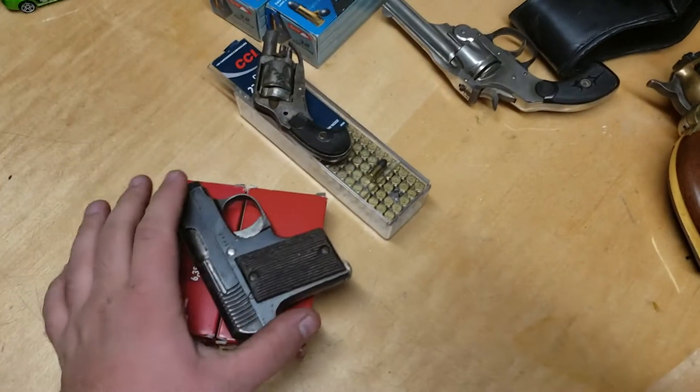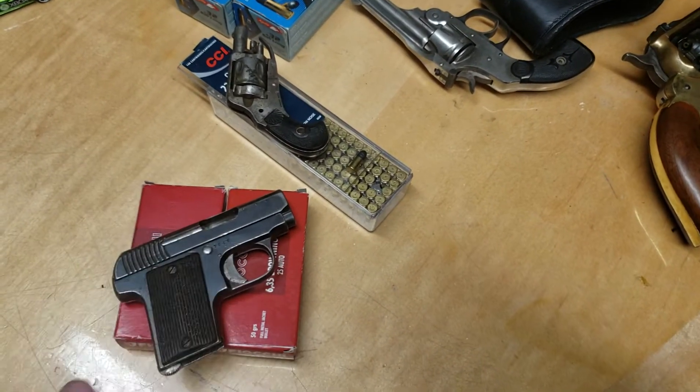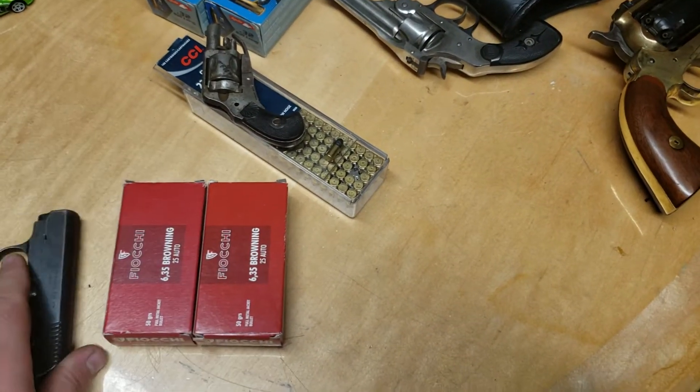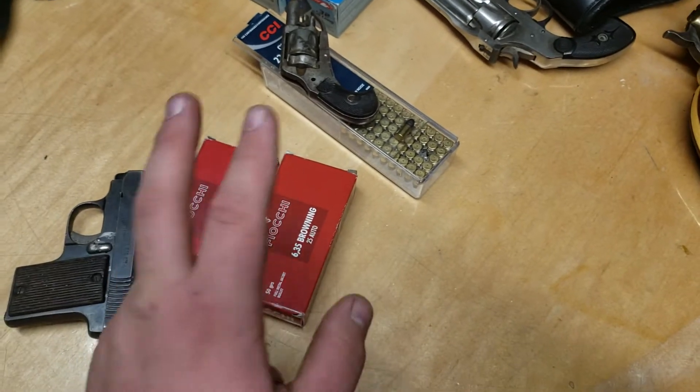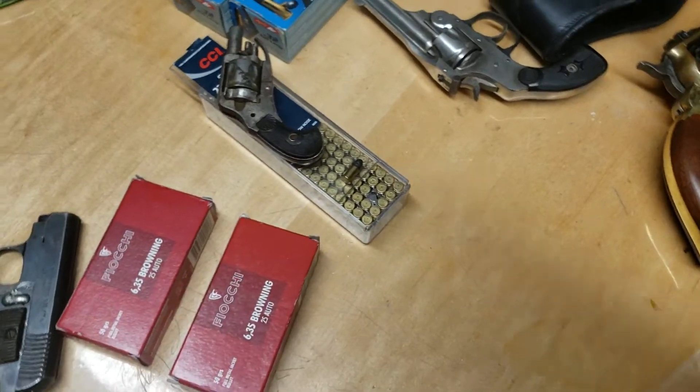So to start off, I got this — it's a little tiny Colt Vest Pocket copy. I picked this guy up for $75, and then he threw in two boxes of ammunition for another $10, which is pretty good because they're two full boxes.